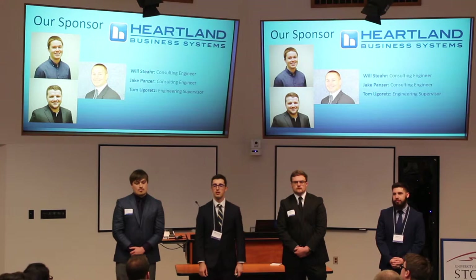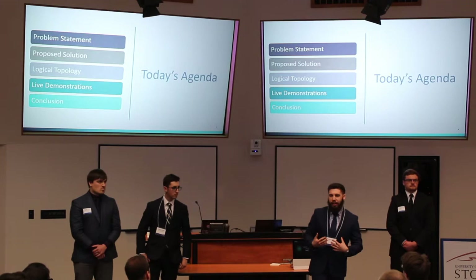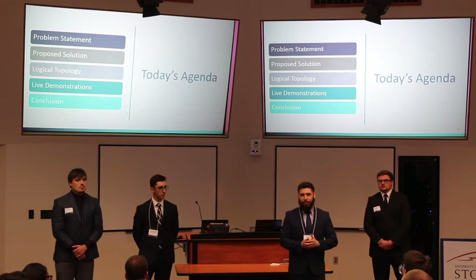We want to get right into this, so we're going to start with the agenda. The plan for today: we'll start by letting you know the situation we were put in with our problem statement, go over the solution we went with and how we solved it, go over some topologies showing where our company started and where we're taking them, go over some demos to show how the stuff works, and then wrap it up.